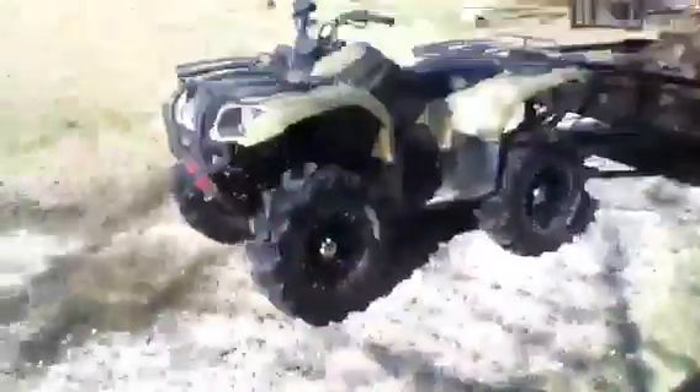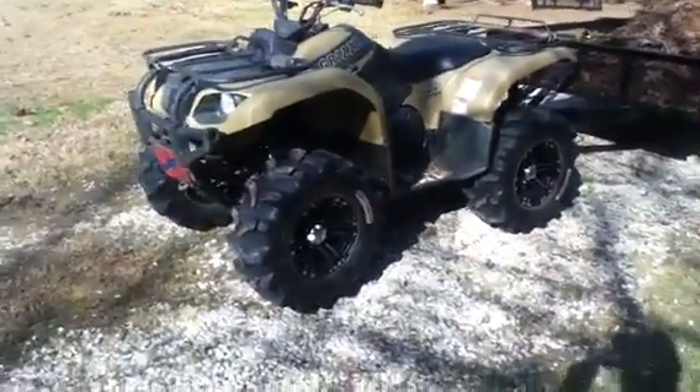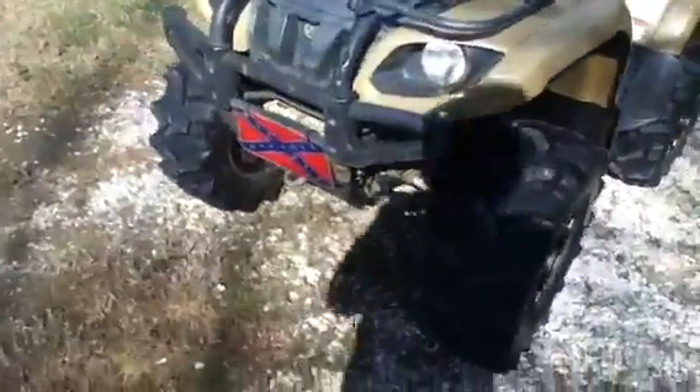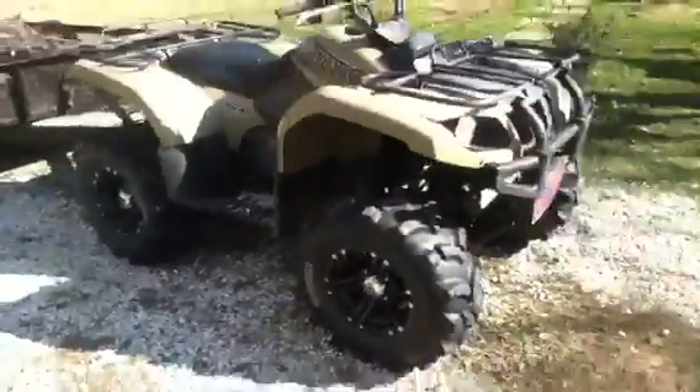As for the Grizzly, it's doing good. I know I never did post a video of it with the new wheels and tires because I just never got around to it — then I took them off for the winter and now they're back on. Done a few things to it, got a tag on it, and did something so I can still use the winch. It's looking real good and doing real well with these tires.